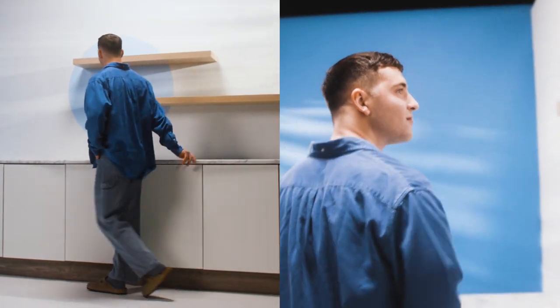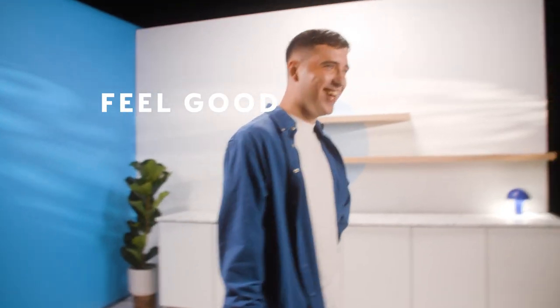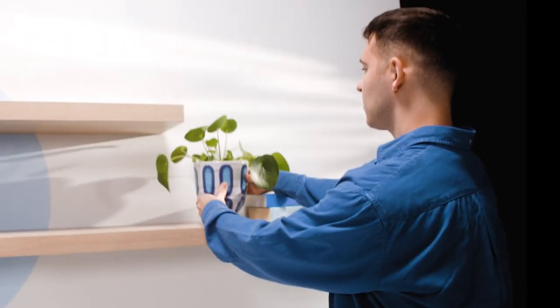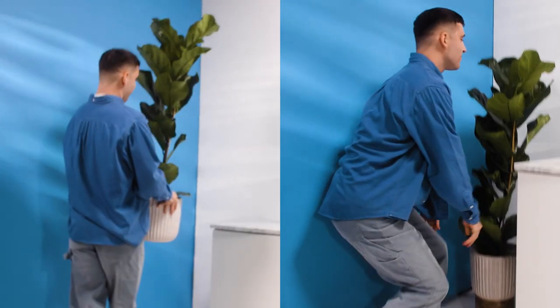My style is very cosy, comfortable and feel good. I want this space to have lots of different elements of my personality and things that I really enjoy. So I'm thinking some books, maybe some candles.